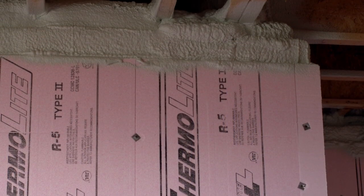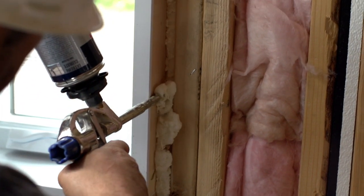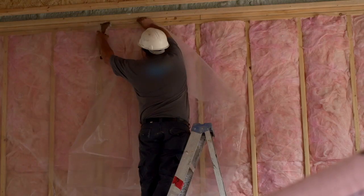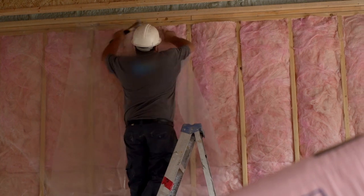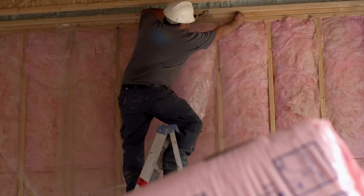Taking steps to reduce air leakage helps protect your newly insulated attic and walls from moisture and helps the insulation perform better. A new air barrier system can be included in either the interior or exterior wall insulation projects.